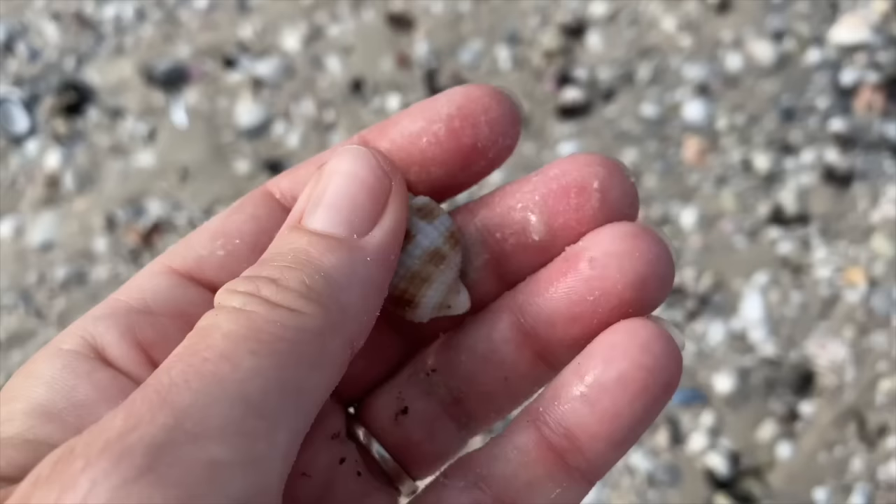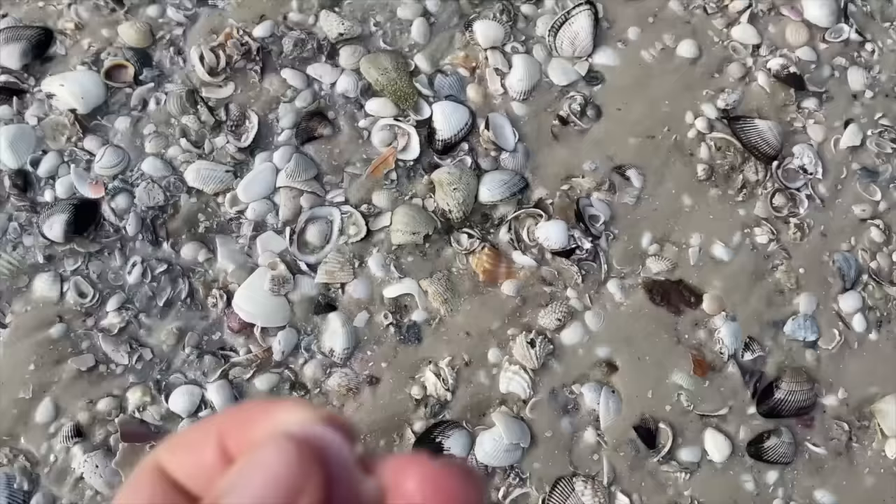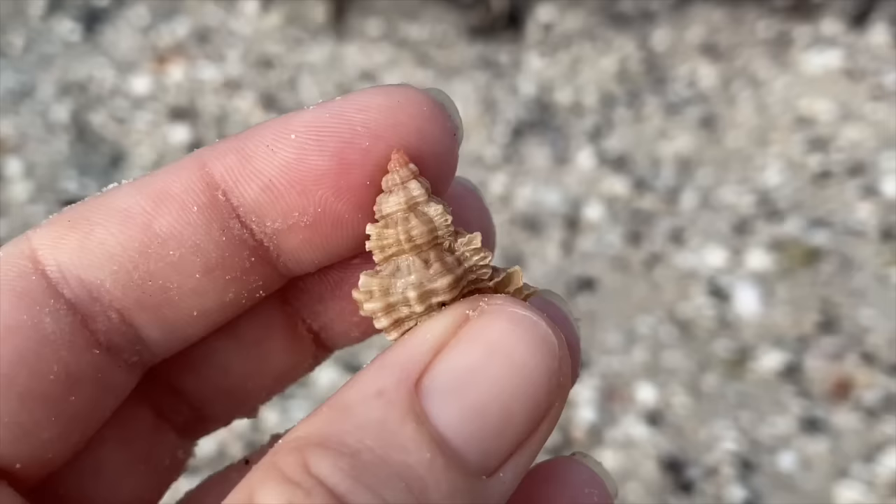Another nutmeg - nice looking little nutmeg, it's got this little top and everything. A little scallop - another lovely calico scallop.